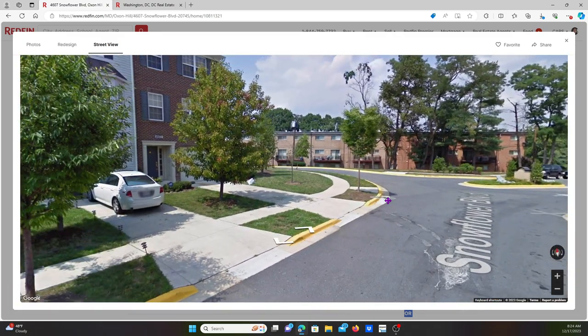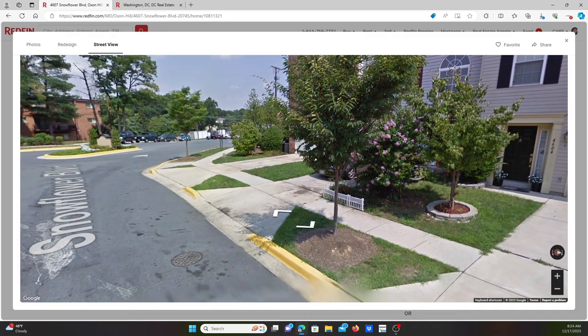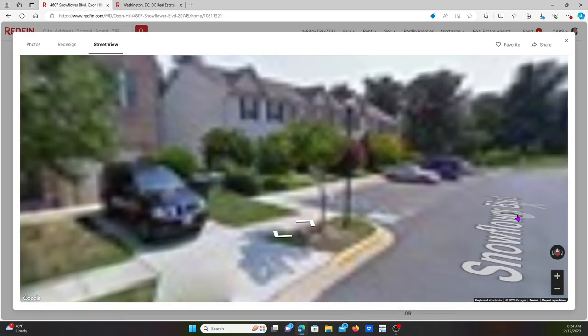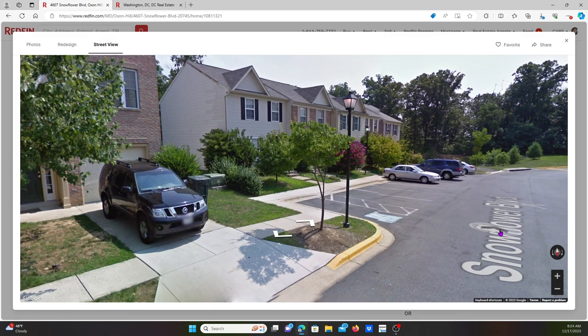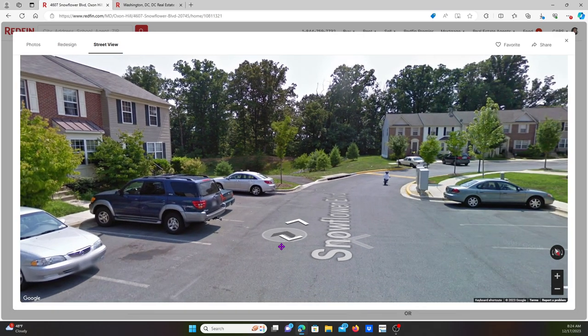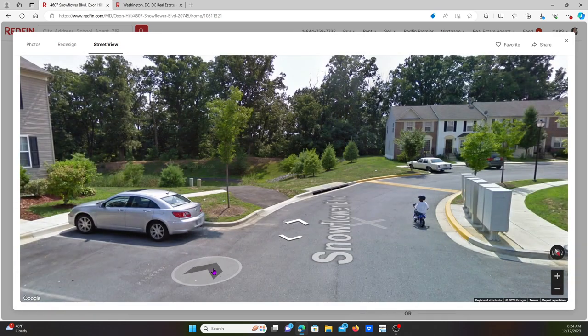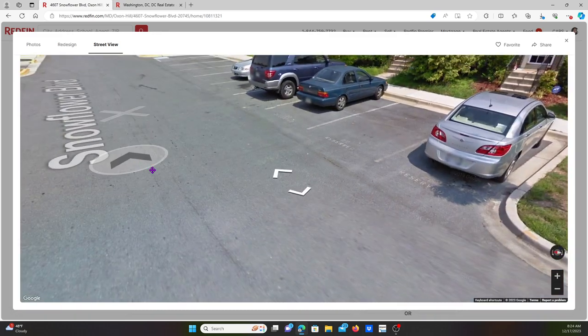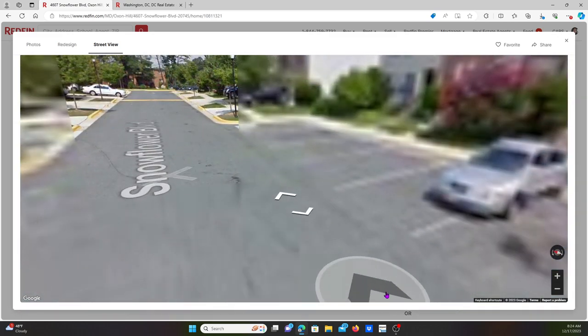We are in a rich neighborhood, a decent good quality area. People are driving good cars out here — there's what looks like a BMW.